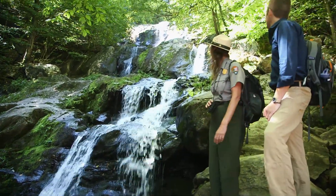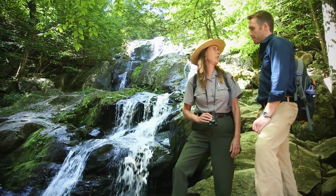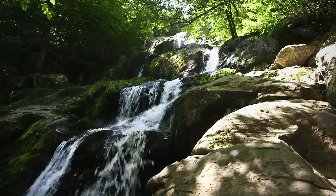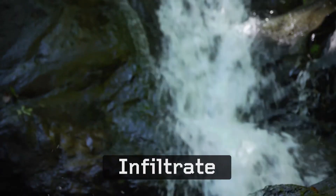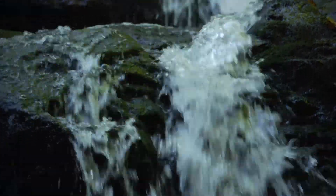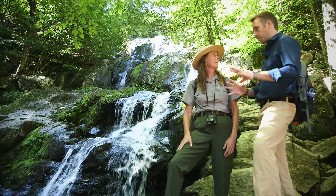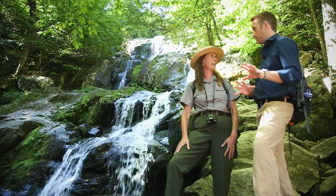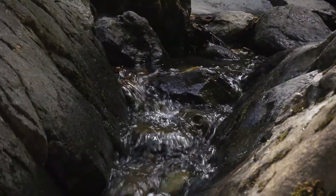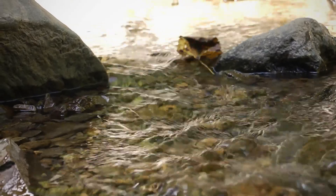What a spectacular spot — this is Dark Hollow Falls. The water flowing down over the rocks actually infiltrated into the ground up at Big Meadows, percolated down through cracks and crevices, and has come out now into the creek. This is a tributary of the Rappahannock — it will reach the Rappahannock, then flow into the Chesapeake Bay, and then into the ocean. This water right here — this is the headwaters of the Rappahannock River.